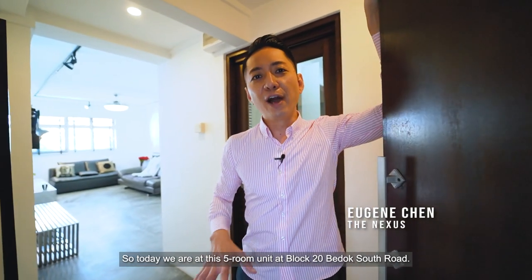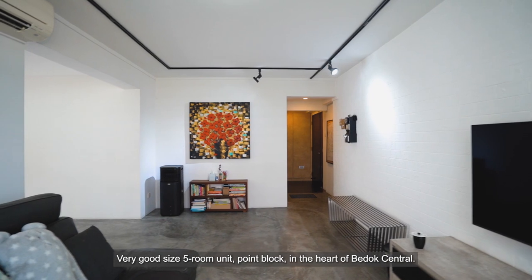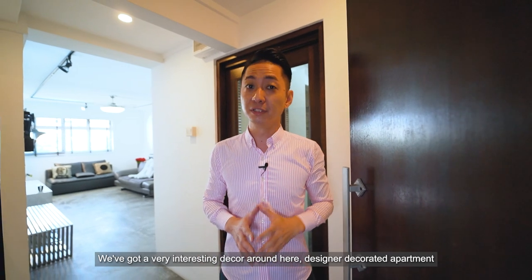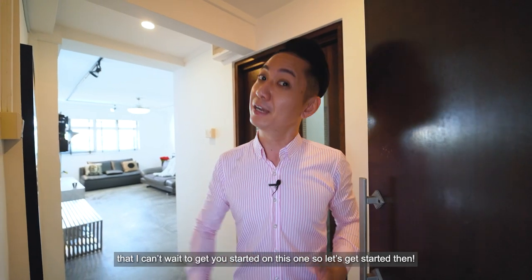Today we are at this 5-room unit at Block 20, Bedok South Road — a very good size 5-room unit, Point Blanc, in the heart of Bedok Central. We've got a very interesting decor around here — a designer decorator apartment that I can't wait to get you started on. So let's get started.